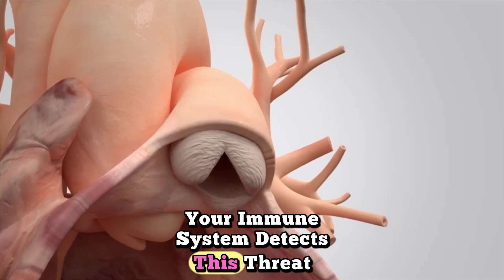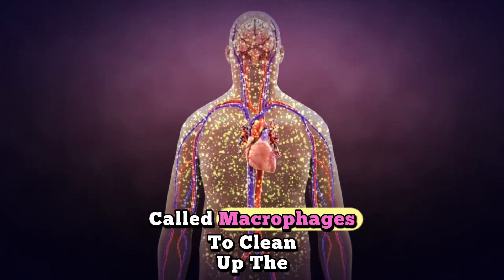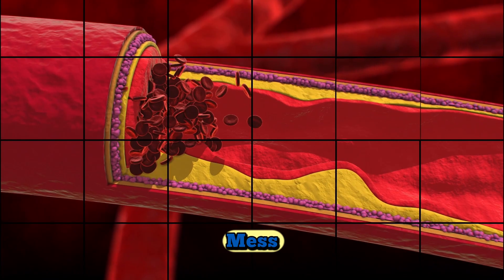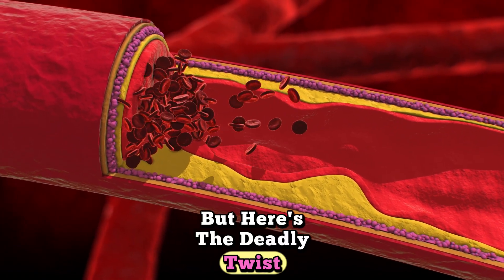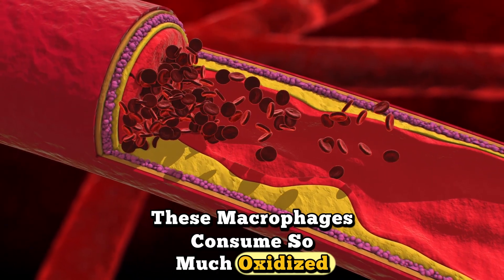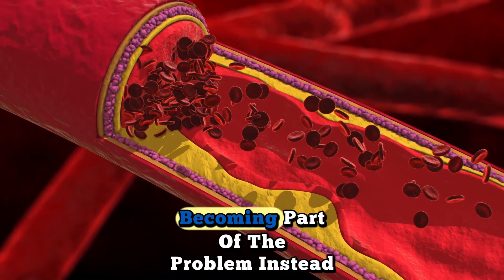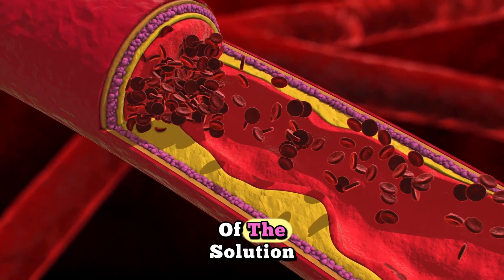Your immune system detects this threat and sends white blood cells called macrophages to clean up the mess. But here's the deadly twist: these macrophages consume so much oxidized cholesterol that they transform into foam cells, becoming part of the problem instead of the solution.